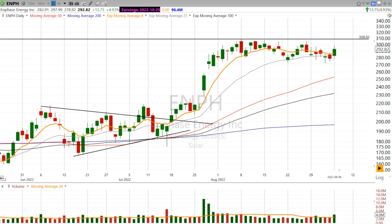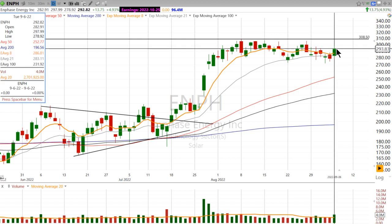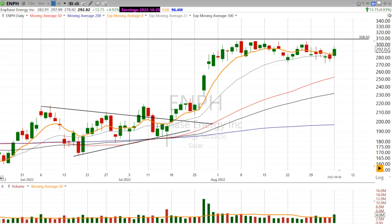Today we did have a nice pickup in volume, so that's notable. And I like the fact that despite the fact that the market was down, this stock closed up near-ish to its highs.